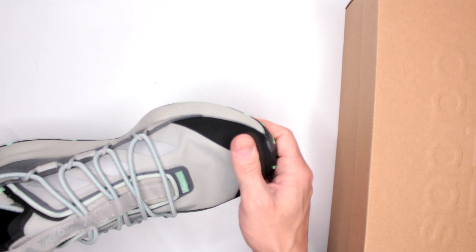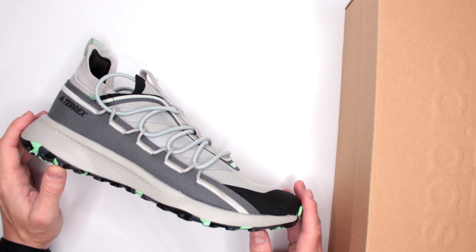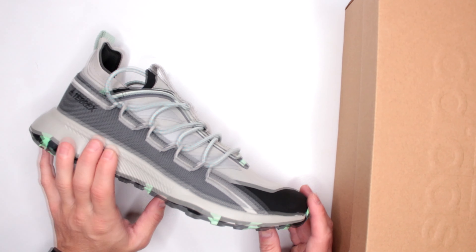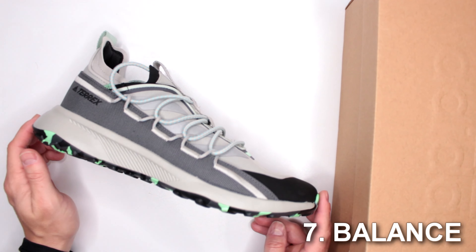Let's move on to criteria number six: sizing. These are true to size. Usually I recommend getting half a size bigger, but you don't have to do that with these because they're super soft right here. Just get them in your size and they will work just fine.